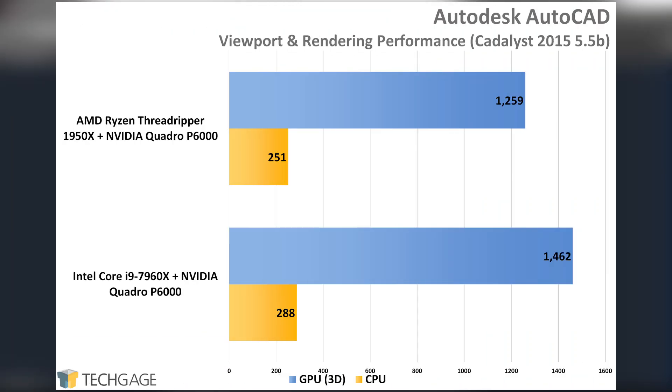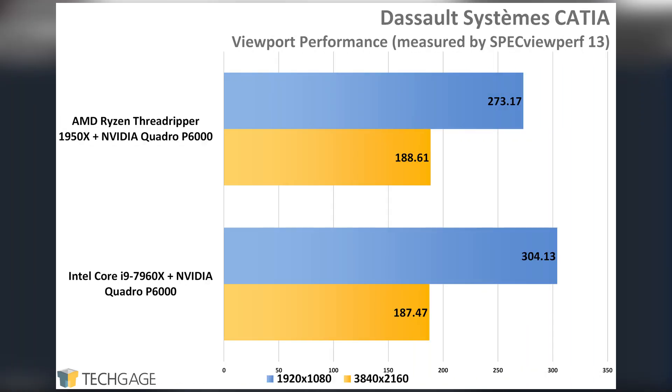In AutoCAD, Intel didn't only deliver better CPU performance — it also brought about improved GPU performance. That seems odd, but it's not the first time I've seen this kind of behavior. For AutoCAD, Intel is the go-to. For the others, AMD fairs just fine. If your workload is heavily GPU dependent, then the platform surrounding it might not matter too much, but it clearly can matter to some degree in both SOLIDWORKS and CATIA.